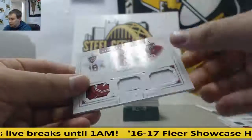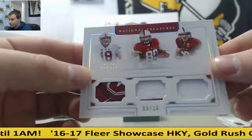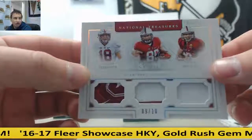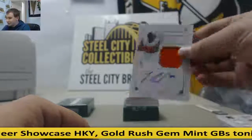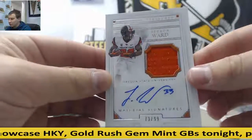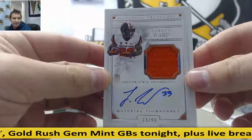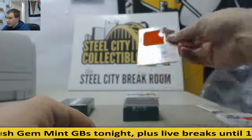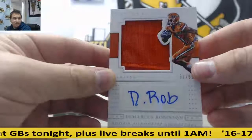Triple patch, 9 of 10, Austin Hooper, Devin Kajust, and Kevin Hogan — goes to Chris H. 73 of 99, Teron Ward, Jersey Auto — goes to Dallas F. 31 of 99, DeMarcus Robinson, Jersey Autograph — goes to James H.